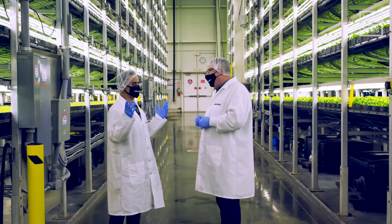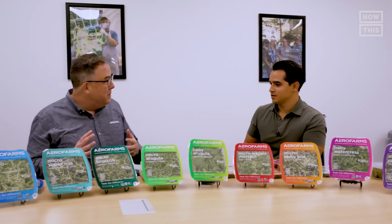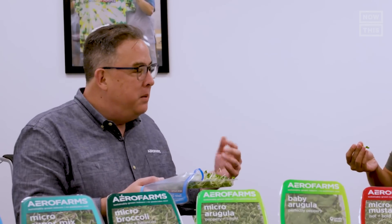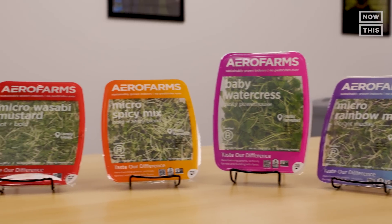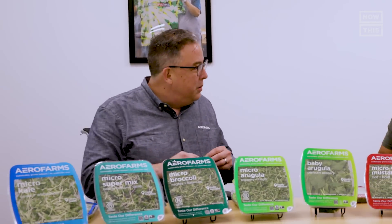We move on to a tasting, starting with the mild varieties and building up to the spicier ones. The micro kale has a sweet note — the product is clean and ready to eat. Mark points out that there's no soil to wash off and no chemicals to wash off. He calls it a dirty secret of the industry: when packaging says 'triple washed,' what exactly are they washing off?